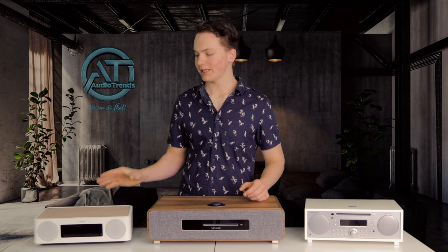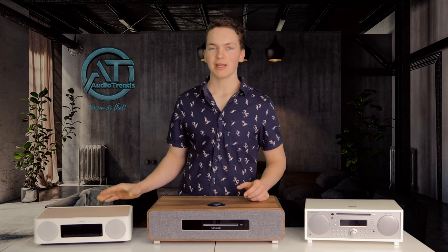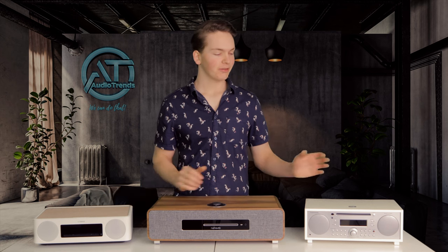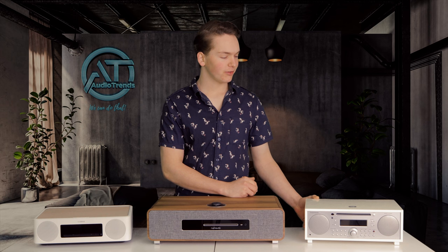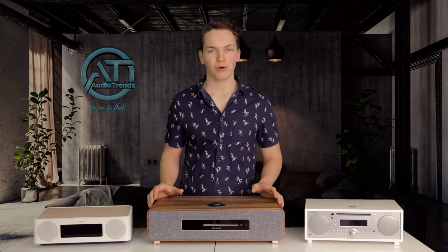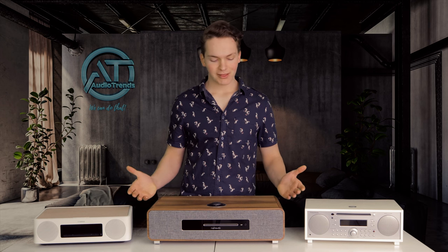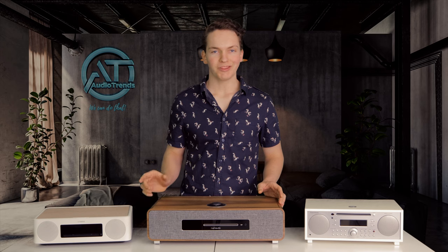First, we're going to be taking a look at the Yamaha TSX-B237 — it's the cheapest and smallest of the three. Second will be the Tivoli Audio Music System Plus, which is slightly more expensive and a similar size. And last but definitely not least is the Ruach Audio R5, the largest of the three and the most expensive. Let's find out what the differences are.